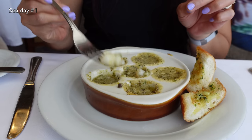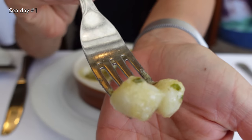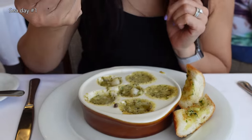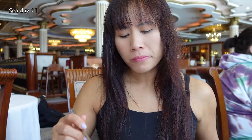Baby, teeny, newborn — the smallest scallops that you can think of. The flavor is okay, but it's kind of lukewarm. I don't know why.